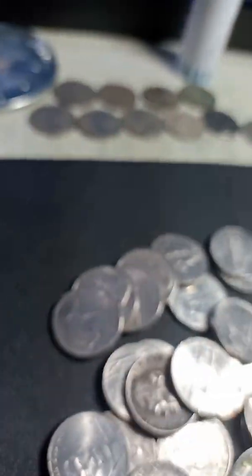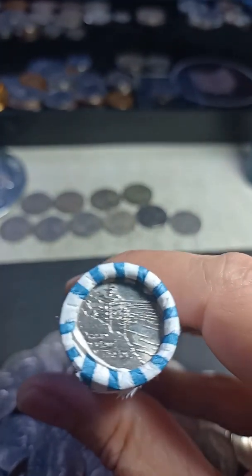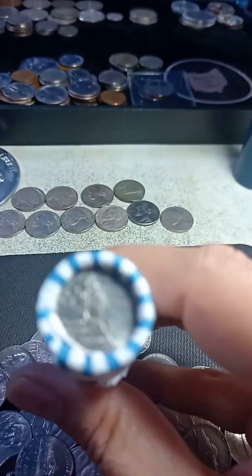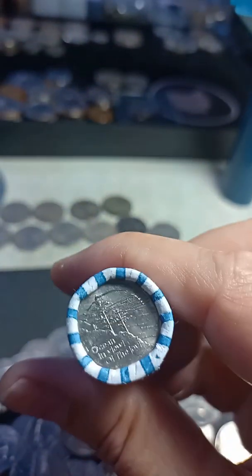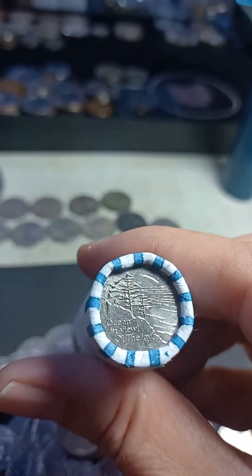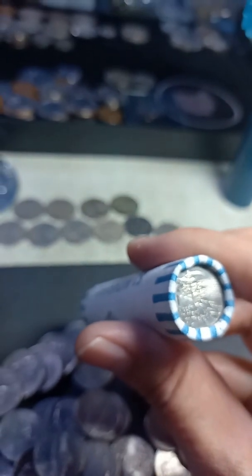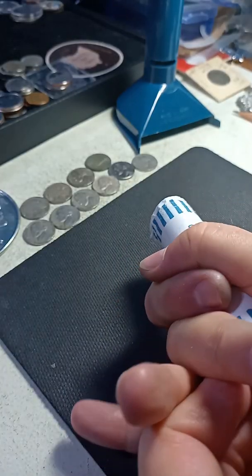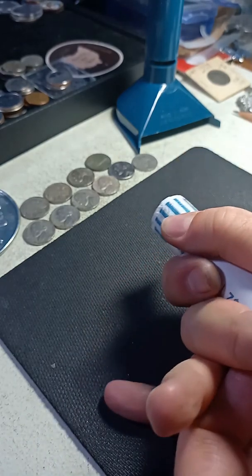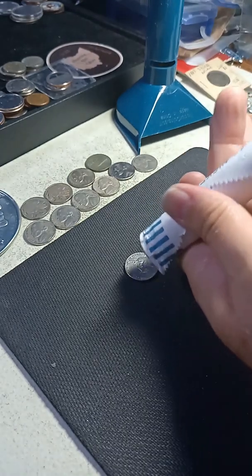64, and the last roll is the Lewis and Clark commemorative nickel on both sides. Ocean in view, oh the joy — from ocean to ocean. Let's see what else is inside.